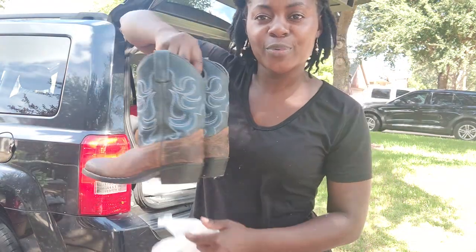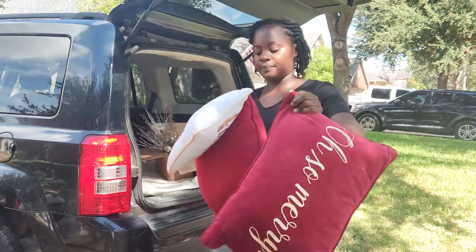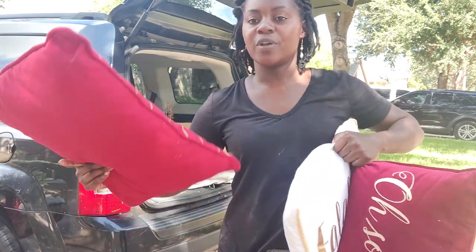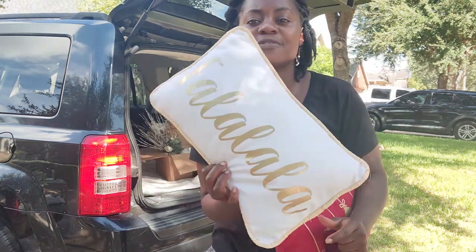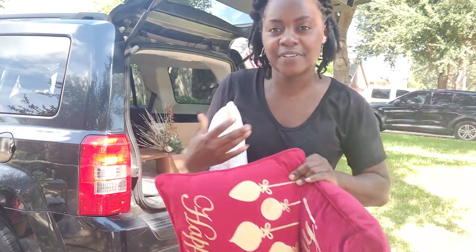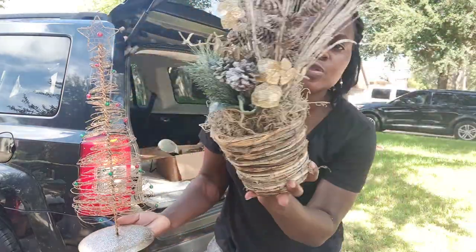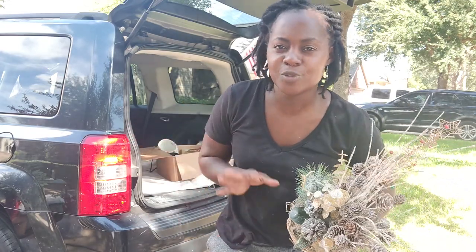Next I got some cowboy boots from Preston — two dollars each. Then this whole box is Christmas items. I paid a dollar for this pillow, 50 cents for this one, and a dollar for this one — so $2.50 for these pillows. I also got some more decor for a dollar each; I really like this arrangement and I'll just tag it for the shop along with this tree. The entire box, including the pillows, was twelve dollars.